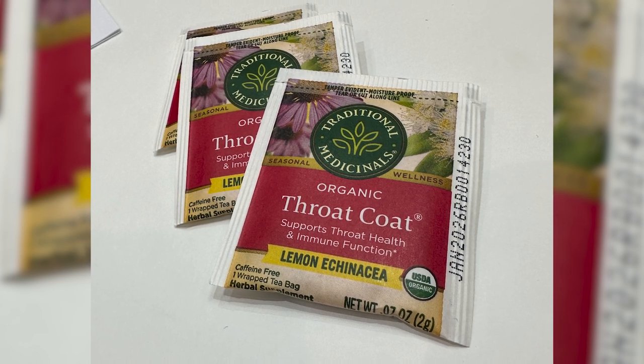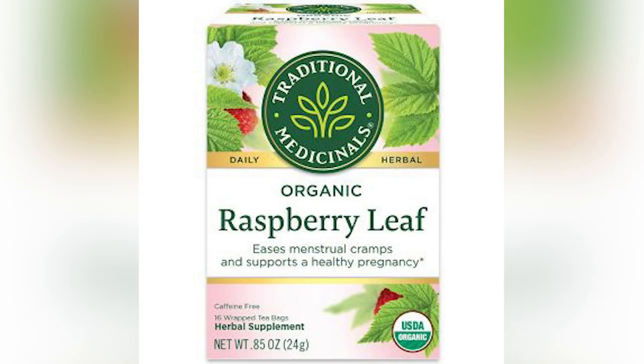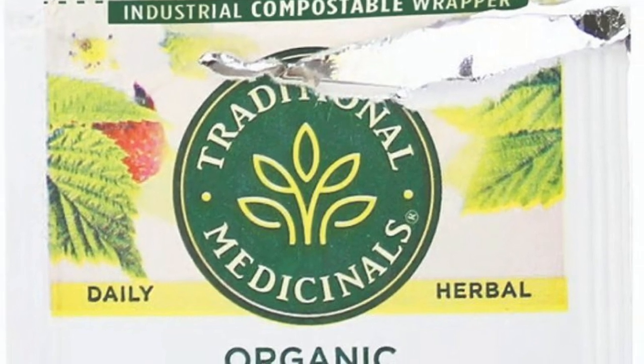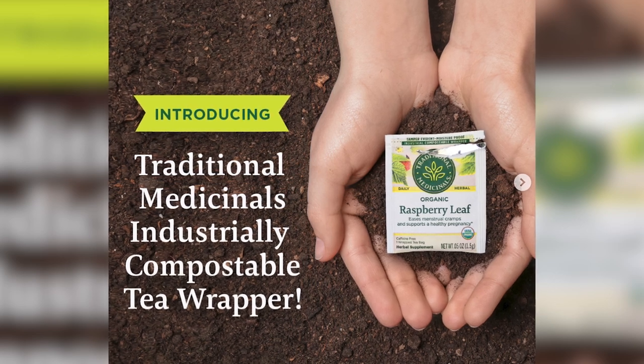Over at the Pro-AMPAC booth, I saw a new BPI-certified food-grade industrially compostable tea wrapper for popular tea brand Traditional Medicinals. The compostable wrapper features a thin metalized barrier layer commonly found in snack food packaging that protects the quality, efficacy, and freshness of the herbs in the tea blends.